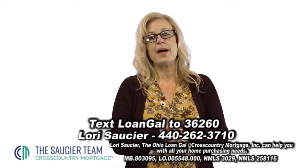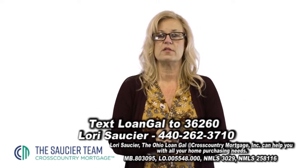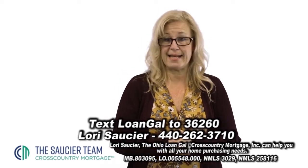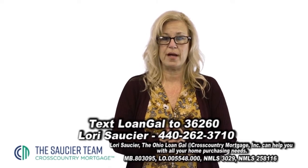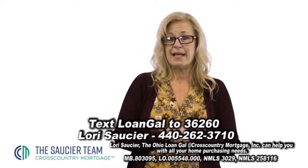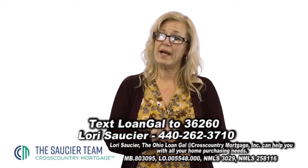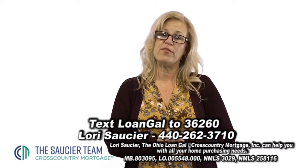People have told me that my reputation and integrity is what made clients choose me over other loan officers. They call me approachable, huggable, down-to-earth, and dedicated. But I am also a ferocious advocate for things that I am passionate about. Some of these passions include veterans, animals, education, and making dreams come true for those that have been told no by other lenders. You've got a friend in me, and a person can never have too many friends.